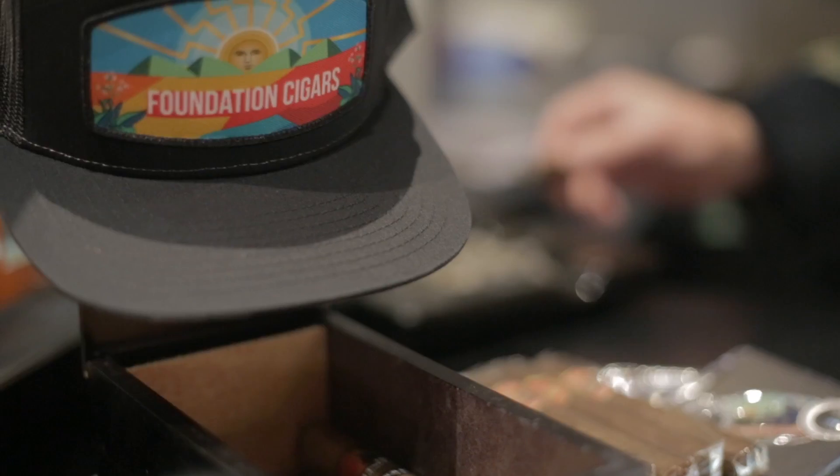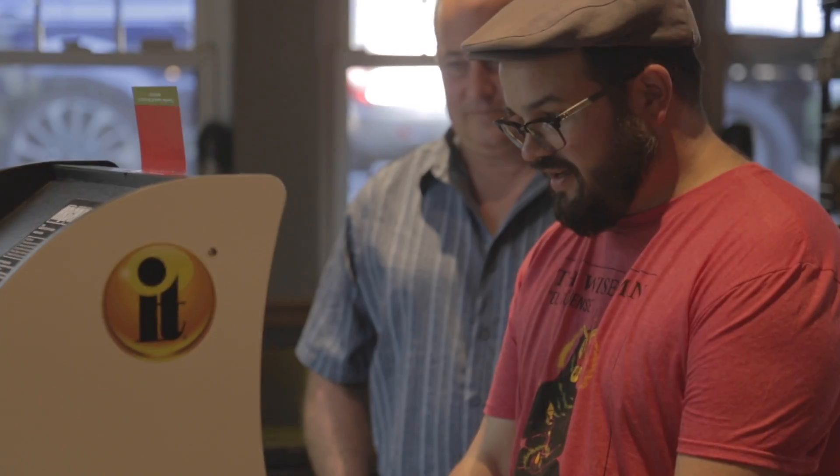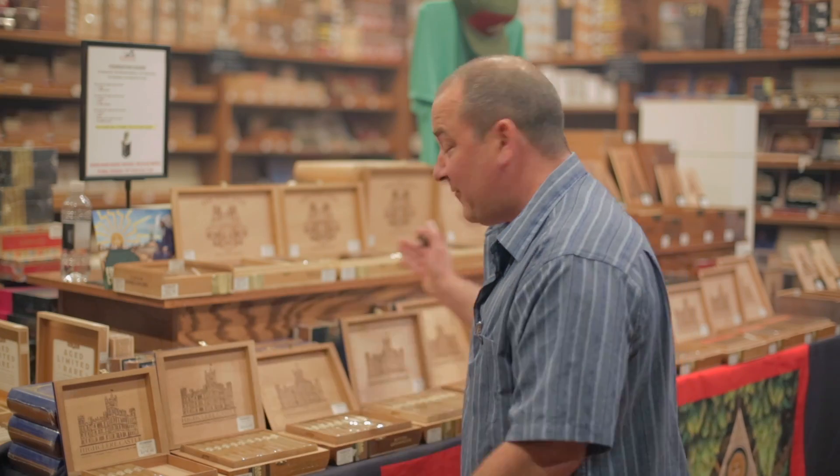Carrying Foundation since Nick started, probably my favorite line is the Tabernacle because I'm totally addicted to broadleaf. If you're in the area, come on down to Two Sherwood Road, Cockeysville, Maryland. Get one of these great Foundation cigars.